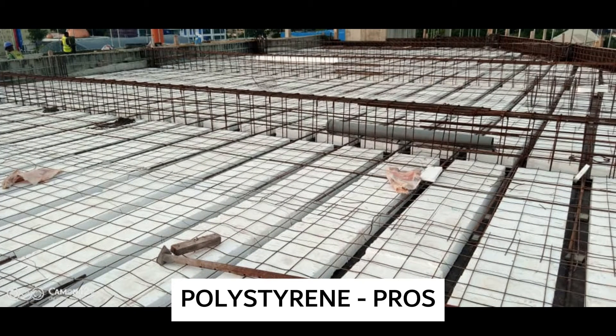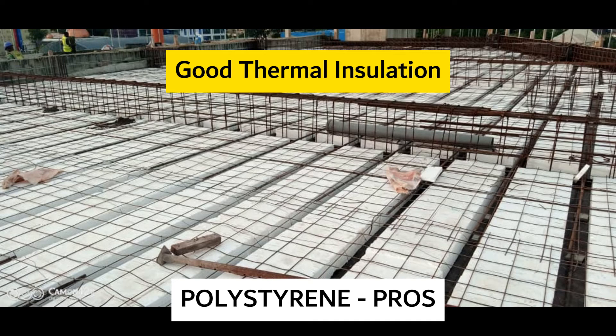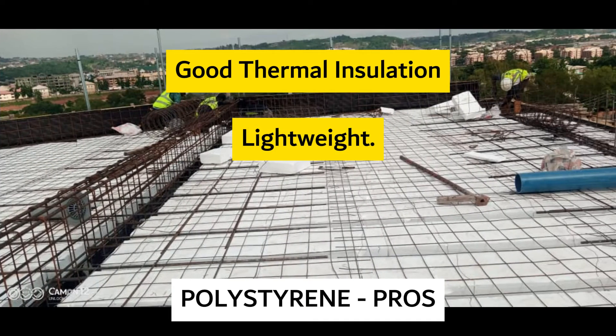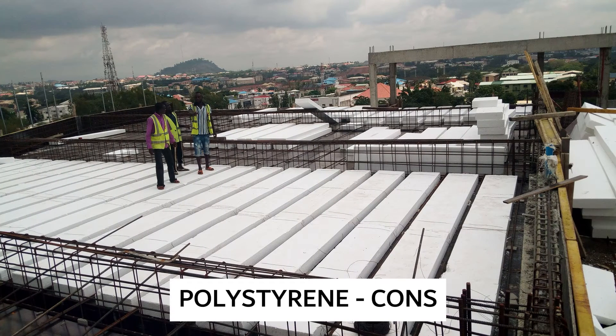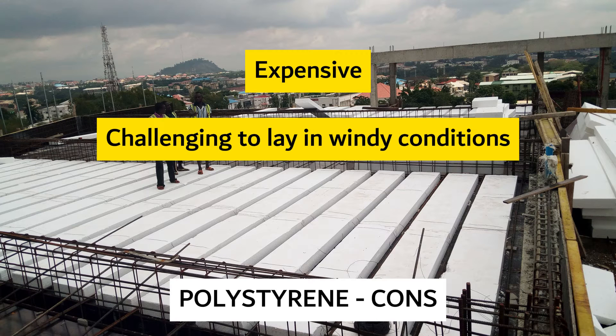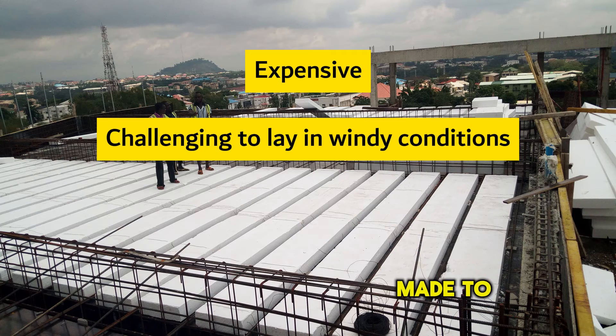Polystyrene, also known as EPS, provides good thermal insulation and is lightweight and very easy to lay. On the downside, the biggest drawback of polystyrene is the cost — it's rather expensive. Its extreme lightness makes it difficult to lay in windy conditions, and during concreting, effort must be made to keep them from being displaced by the flowing concrete.